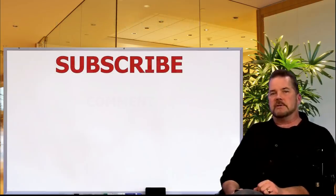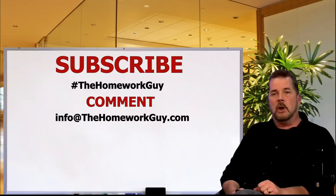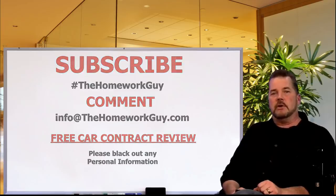If you're a first-timer here, consider subscribing and leaving us a comment below. Add hashtag 'The Homework Guy' if you'd like a response directly from me or one of my staff members — we're always glad to help. You can also email me at info@thehomeworkguy.com with a special question, or if you'd like a free car contract review — just black out your personal information and use the same email.